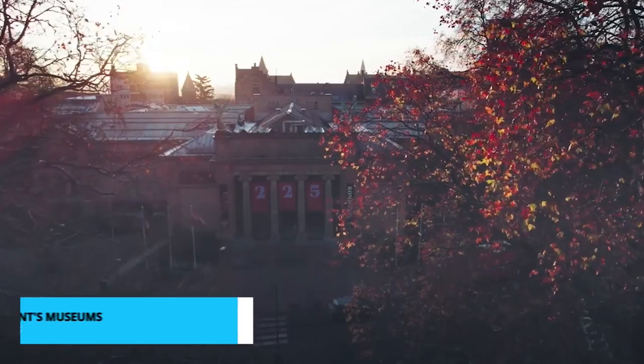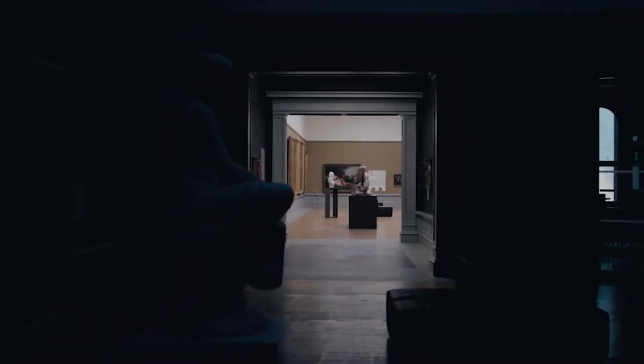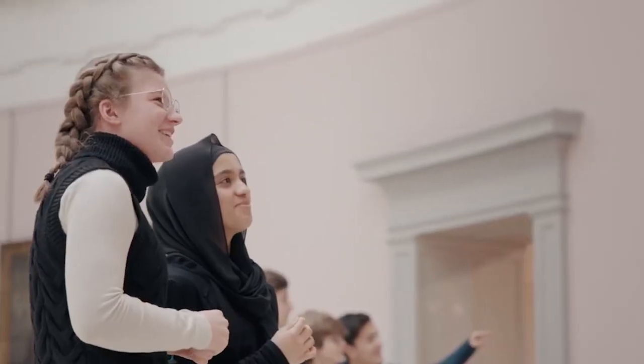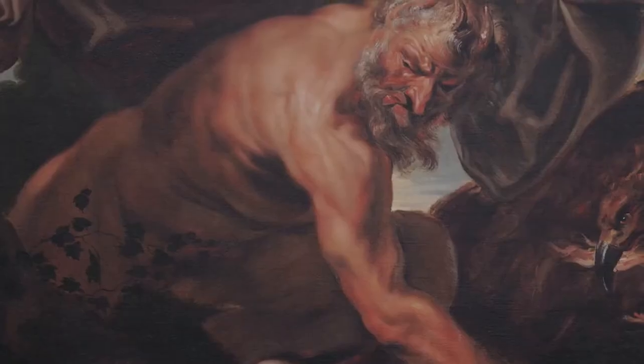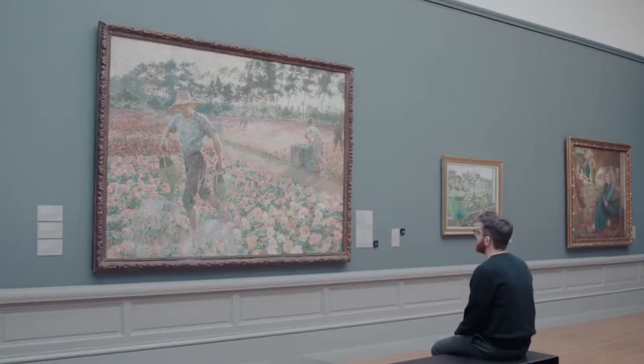Ghent's museums are veritable treasure troves of knowledge and creativity. Whether you're drawn to the classical beauty of fine art, the innovative designs of modern exhibits, or the intriguing tales of history, you'll find a museum that speaks to your interests. Dive deep into the artistic and intellectual heritage of this remarkable city.